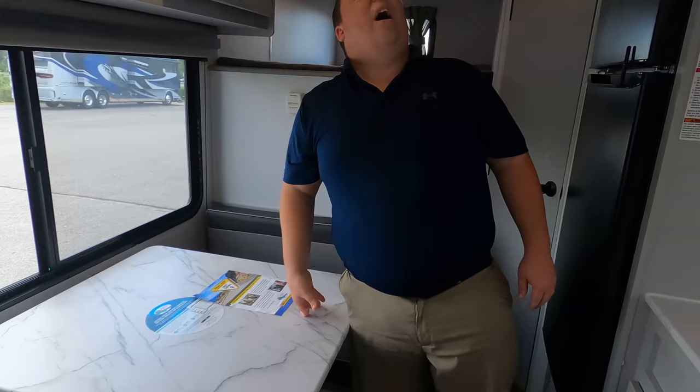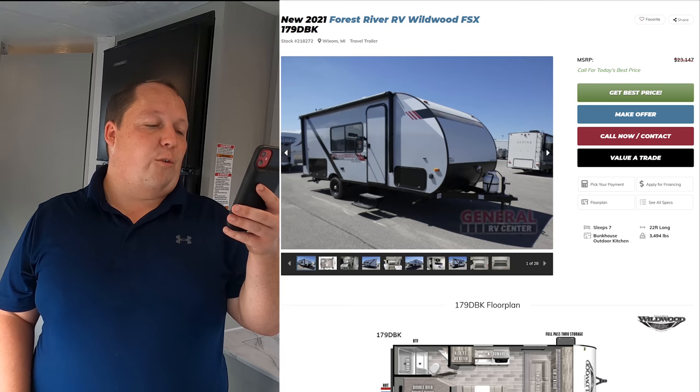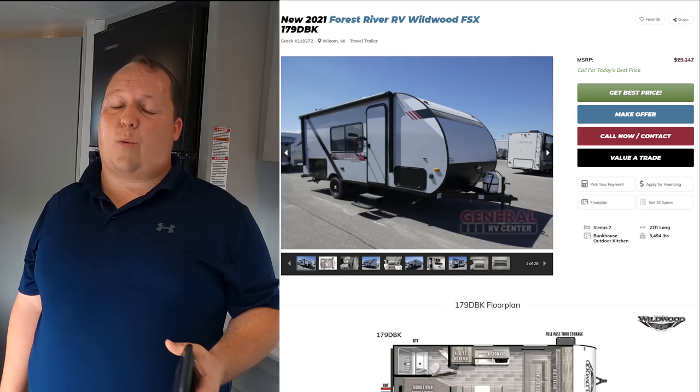It's now time for the MSRP. The MSRP on this travel trailer is $23,147. You know what that means — we're going to be in the teens for the sale price. We don't have an exact sale price since it is 2021, but I know we will be in the teens. All you've got to do is go to GeneralRV.com — I have a link in the description below. Click 'Get Lowest Price' or click the Virtual RV Show. One of my team members will reach out, and just tell them you saw it on Matt's RV Reviews — you'll get a much better price than MSRP, guaranteed.